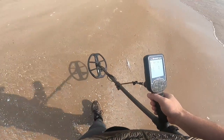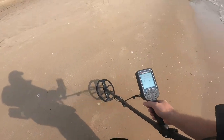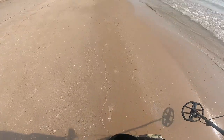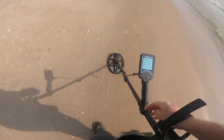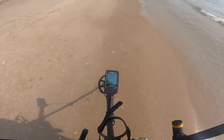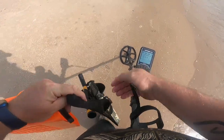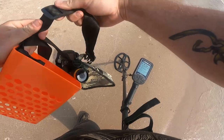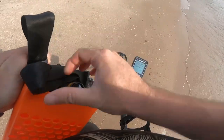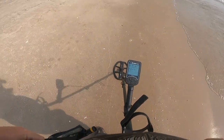The nice thing about this one over the Simplex is the carbon fiber shaft makes this a whole lot lighter and a whole lot easier to swing for longer periods of time. I'm really liking that. We've got to adjust my belt here real quick - it's getting a little loose. Losing weight as we're walking - how healthy is that? Like, you just go on a walk and you lose some weight. It's a little bit too long, but maybe we'll get away with that.